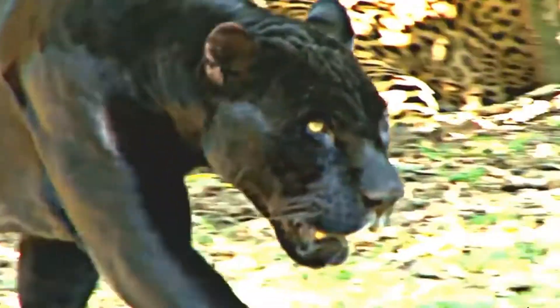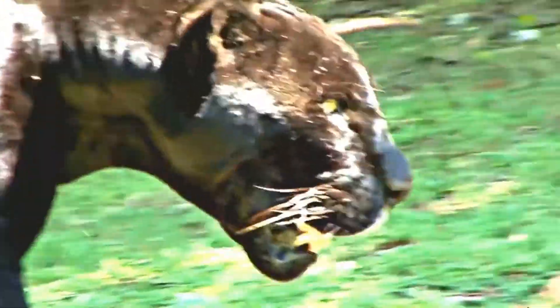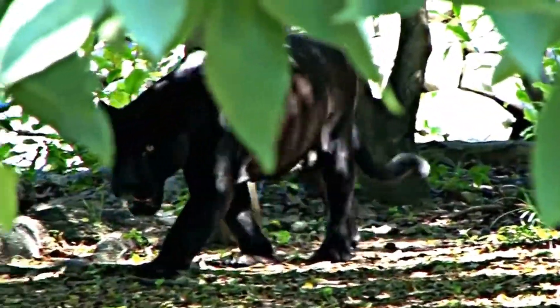Panther's Facts, Features, and Behavior. The term panther is usually used to refer to black or dark-colored breeds of leopards and jaguars. It is not a distinct species, unlike leopards.